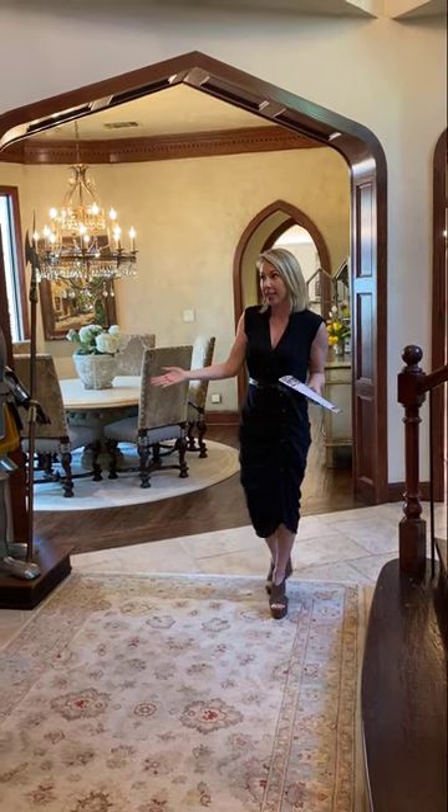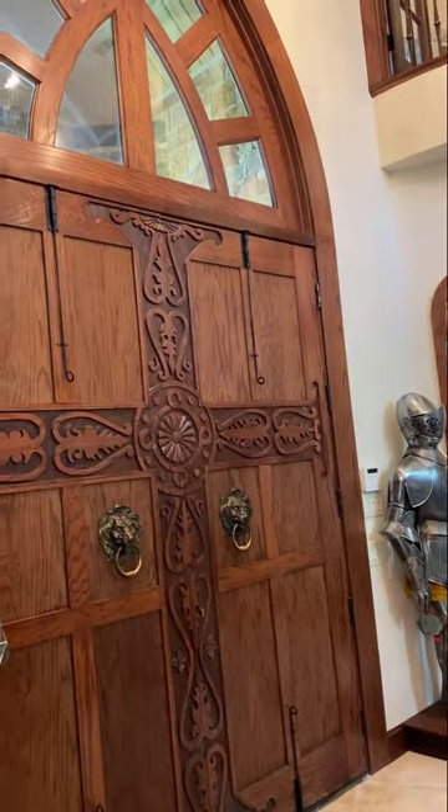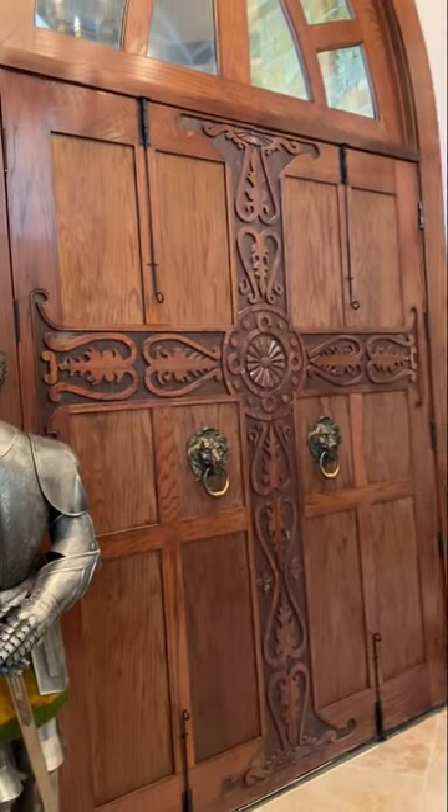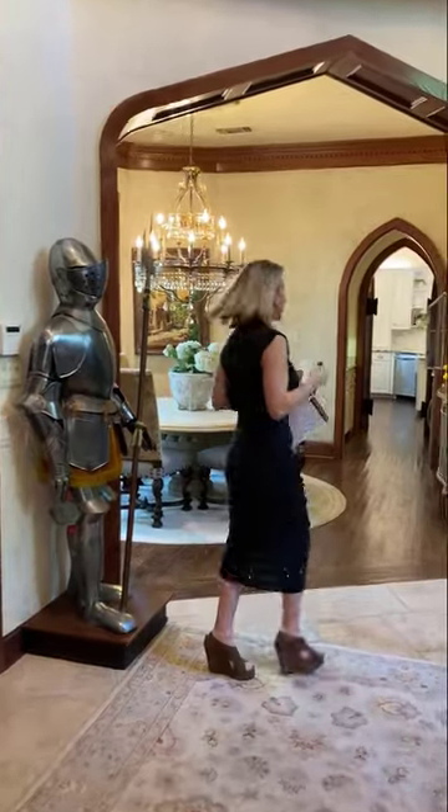If you're interested and would like a showing, we are doing them by appointment only. So definitely reach out to Erin or myself and we'll be glad to meet you here and show you the house in person. We're standing in the entryway. You can see some very impressive, beautiful front doors protected by these knights that are flanking them. I'm going to go ahead and walk you through the dining room and into the kitchen.